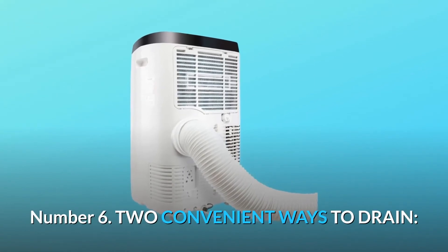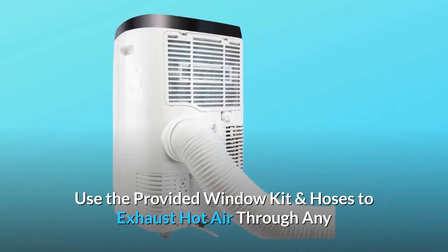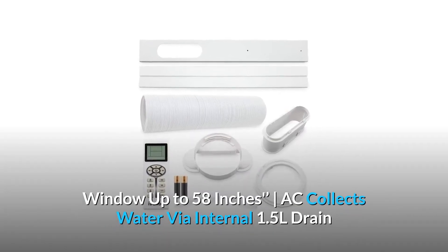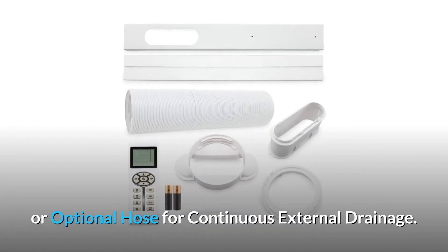Number 6: Two convenient ways to drain. Use the provided window kit and hoses to exhaust hot air through any window up to 58 inches. The AC collects water via an internal 1.5 L drain or an optional hose for continuous external drainage.